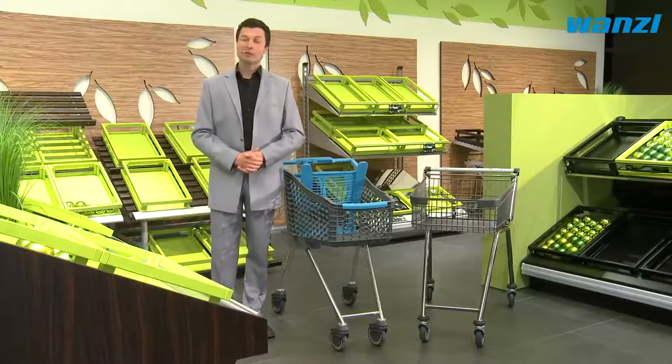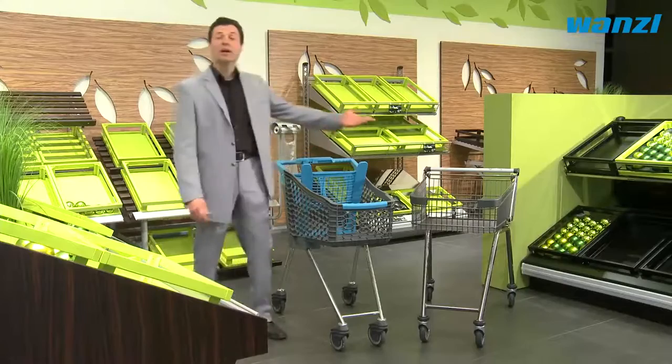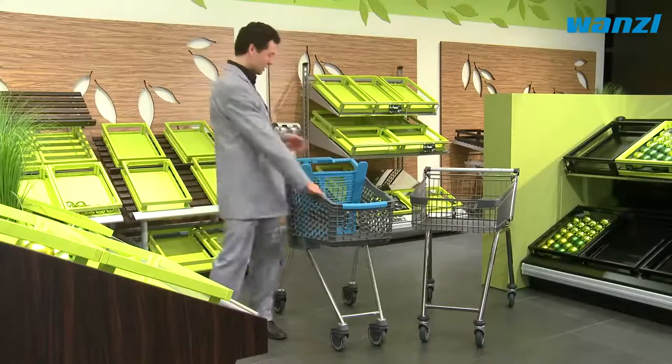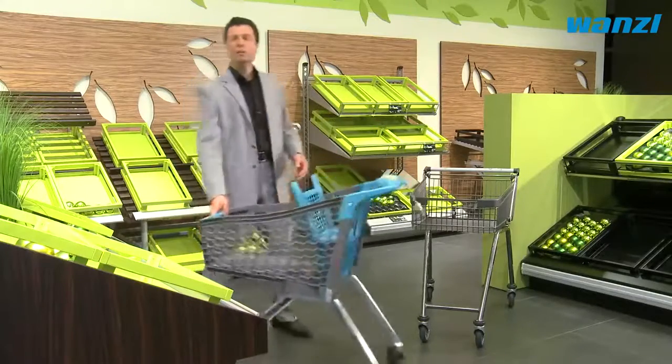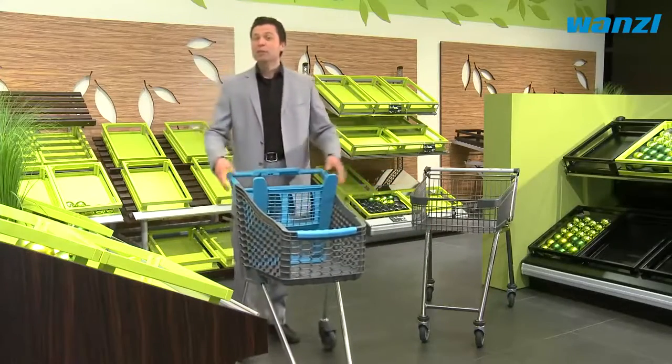Our Tango City models or the light shopping trolley are perfect for customers with small purchase volumes. These maneuverable models featuring a flat shopping basket are also ideal for the elderly, as there is no need to bend down.